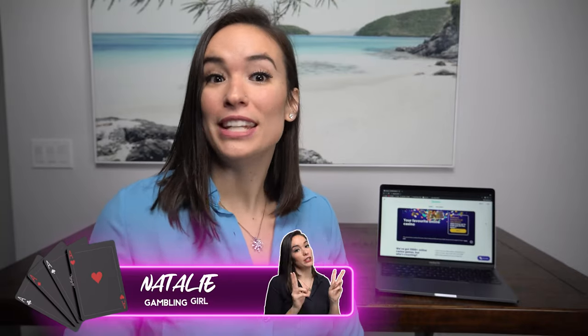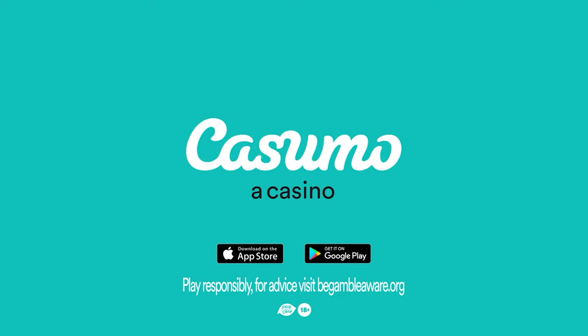Hey everyone, it's the gambling girl, Natalie, and this time I'm offering a snapshot review of the increasingly popular online casino, Kasumo. I'm going to give you guys my thoughts on their web layout, their app design, payouts and withdrawals, and everything else in between.